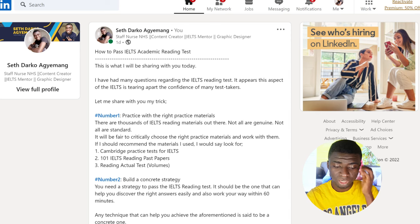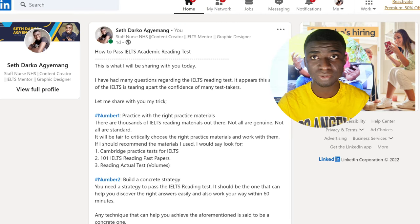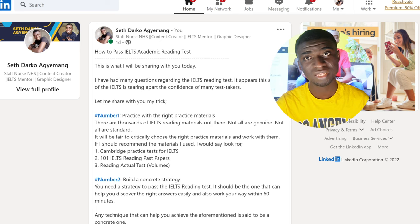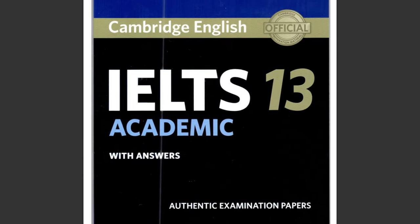The number one strategy I will talk about here is to practice with the right practice materials. There are thousands of IELTS reading materials out there and not all are genuine, not all are standard. It will be wise to critically choose the right practice materials and work with them. If I should recommend the practice materials I used, there are three of them. The first one is the Cambridge Practice Test for IELTS, which is the standardized practice test. The questions, the passages and everything in there is similar to what you'll be meeting on the day.